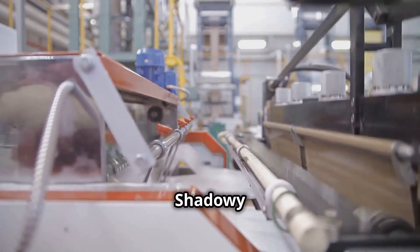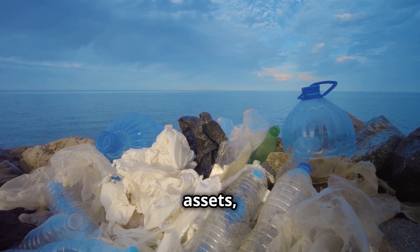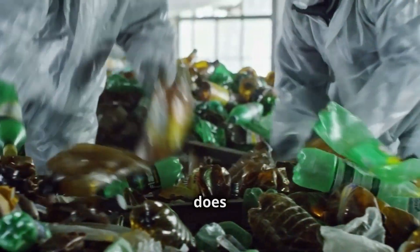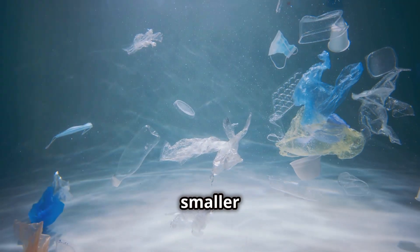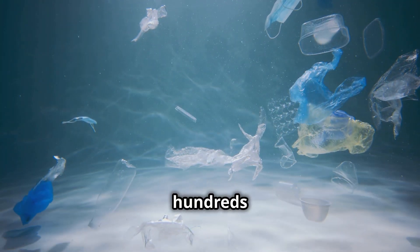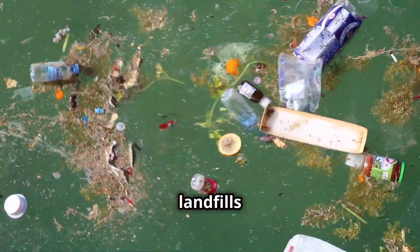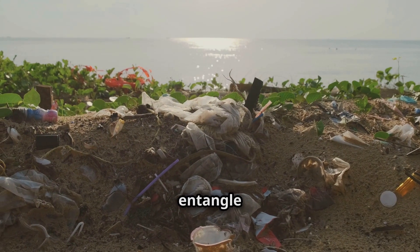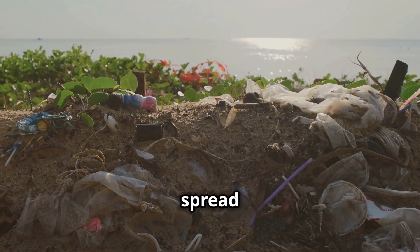While plastic's durability is one of its greatest assets, it also presents a significant challenge. Unlike organic materials, plastic does not readily decompose in the environment. Instead, it breaks down into smaller and smaller pieces, known as microplastics, which can persist for hundreds or even thousands of years. The accumulation of plastic waste in landfills and the environment is a growing concern. Plastic debris can entangle and harm wildlife, leach harmful chemicals into the soil and water, and contribute to the spread of diseases.